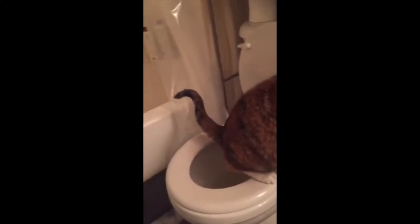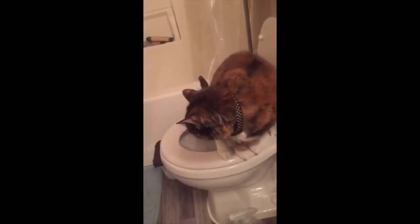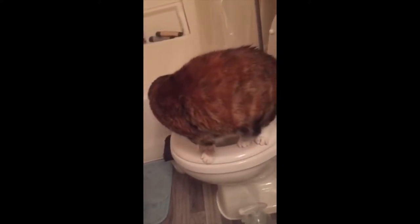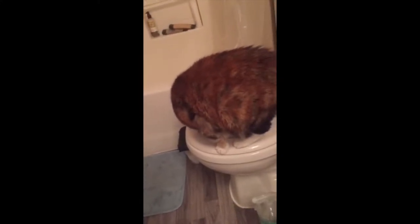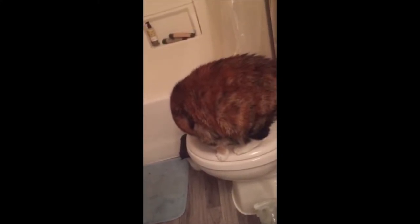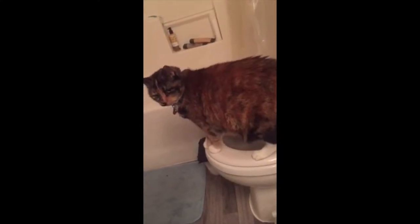Here's my proof that she really uses the toilet, and it's so easy you can train your cat too. There is a system you can buy online now, but when I did it, all I did was duct taped a pie tin onto the toilet and used flushable litter. As the weeks went on, I decreased the size of the pie tin by cutting holes in it until she was completely comfortable jumping up and using the toilet.